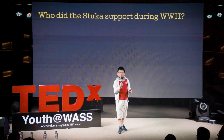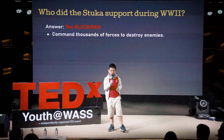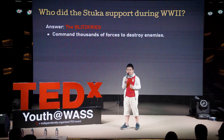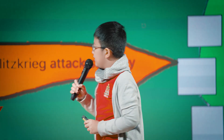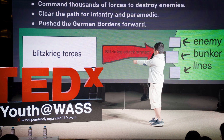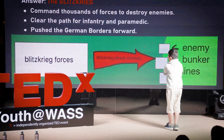Who did the Stuka support in World War II? It served the Blitzkrieg. The Blitzkrieg was a strategy where the German army commanded thousands of forces — like panzers and armed vehicles — to quickly rush towards the enemy, shooting down any landmarks, enemies, and distractions along the way. They would clear paths for infantrymen and paramedic vehicles to push German borders forward, increasing their territory. The Blitzkrieg was essentially an army of tanks and anti-tank vehicles attacking with surprise, without warning, at the enemy bunker line.